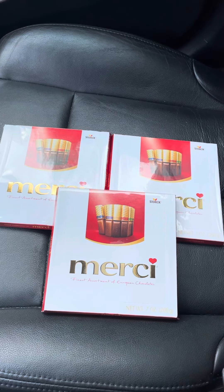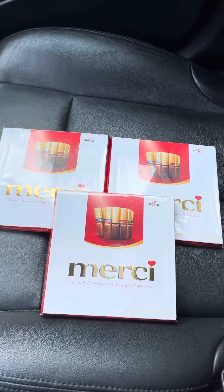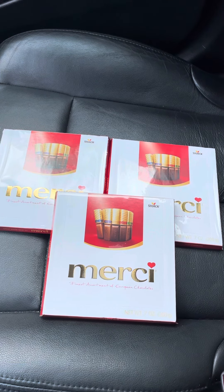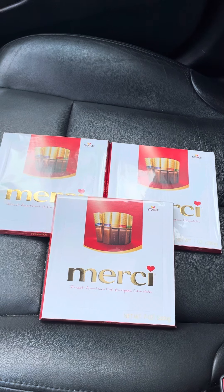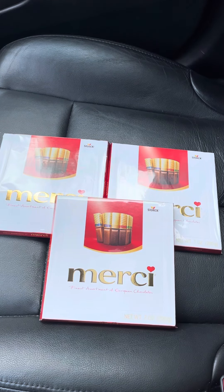Hey guys, just a quick deal at Walgreens. I'm on lunch break right now in my car, but I ran to the store to do this candy deal. This has to be done at Walgreens. It is a Swagbucks or My Points deal — you can use either of the two apps, it's your choice.